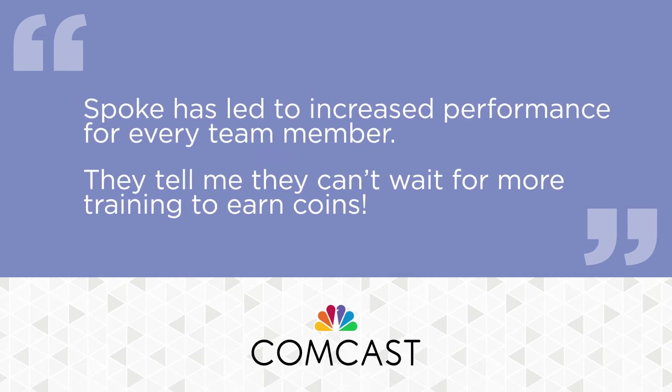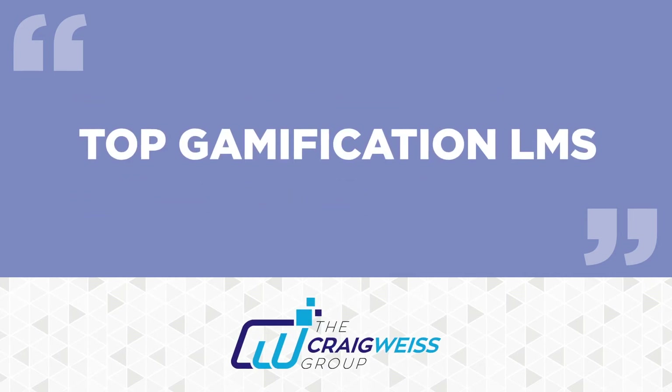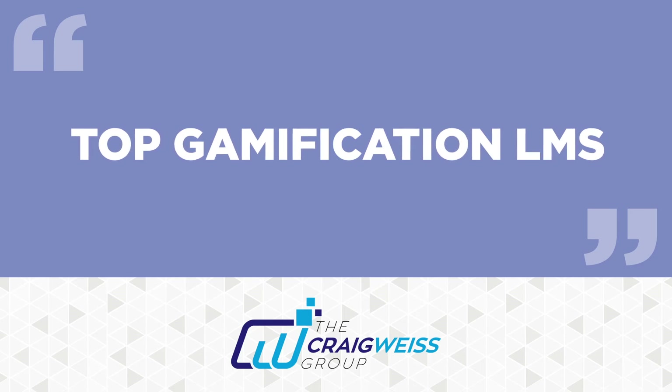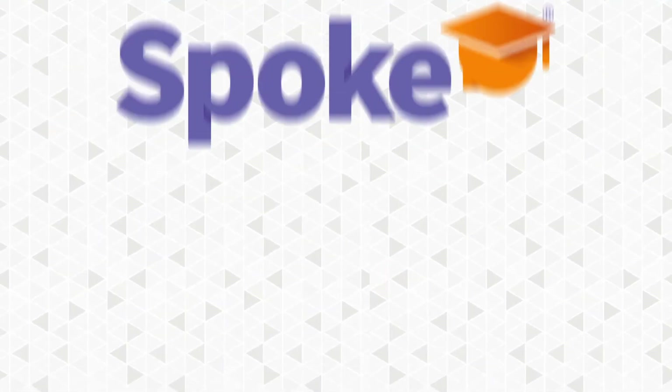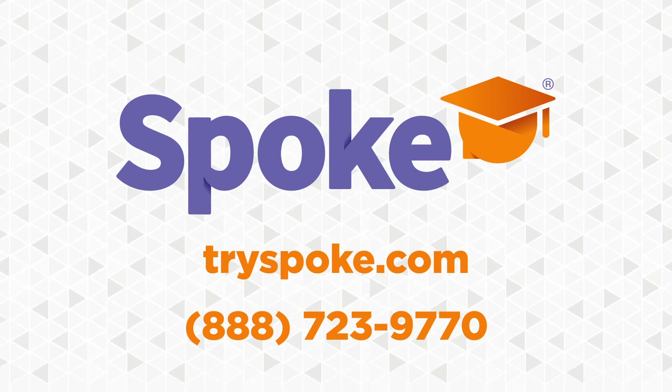The leading LMS industry analyst even named Spoke a top gamification LMS. Want to see more? Give us a call. We'd love to show you how Spoke can help you train, engage, and reward your teams.